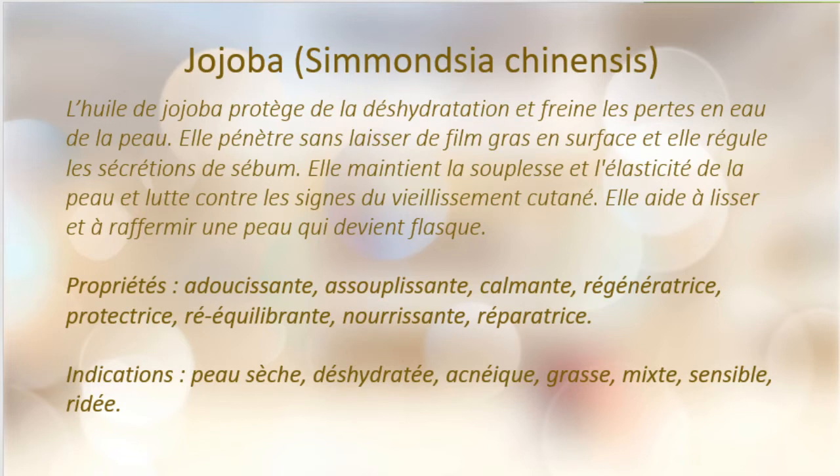Maintenant, le jojoba. C'est une huile que j'affectionne particulièrement. L'huile de jojoba protège de la déshydratation, elle freine les pertes en eau de la peau, elle pénètre sans laisser de film gras en surface et elle va aller régulariser les sécrétions de sébum. Elle va aider les glandes à régulariser leurs sécrétions. Elle maintient la souplesse et l'élasticité de la peau et lutte contre les signes du vieillissement cutané. Elle aide à lisser et à refermer une peau qui devient flasque.